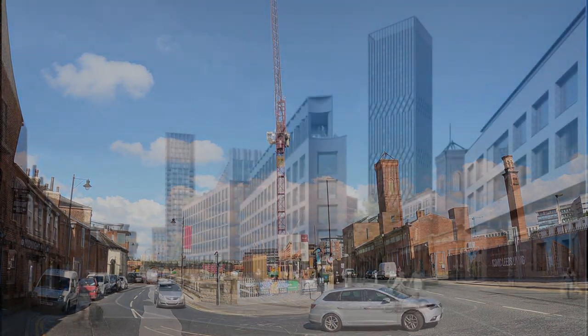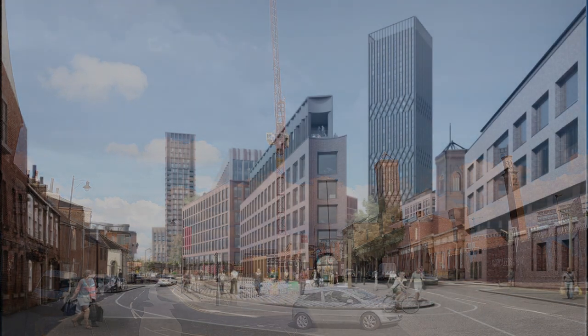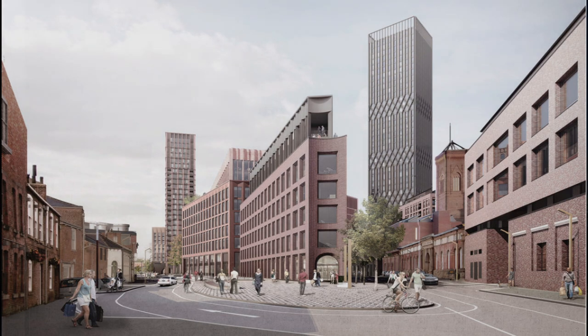A massive £500 million regeneration initiative has been approved to double the size of Leeds City Centre by redeveloping this ex-industrial area south of the River Eyre. With this record level of investment secured, it will be the biggest change the city has seen in more than 100 years.